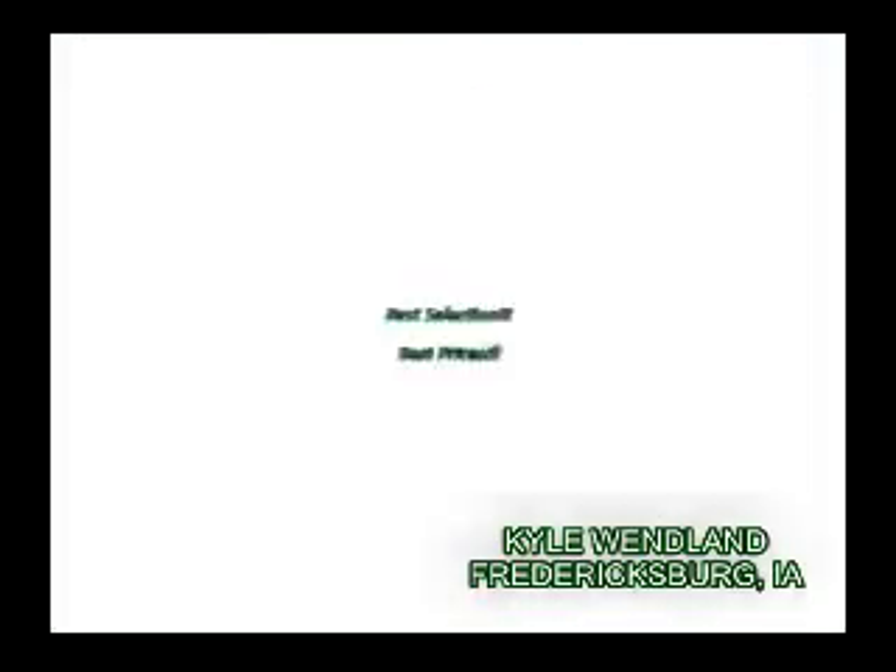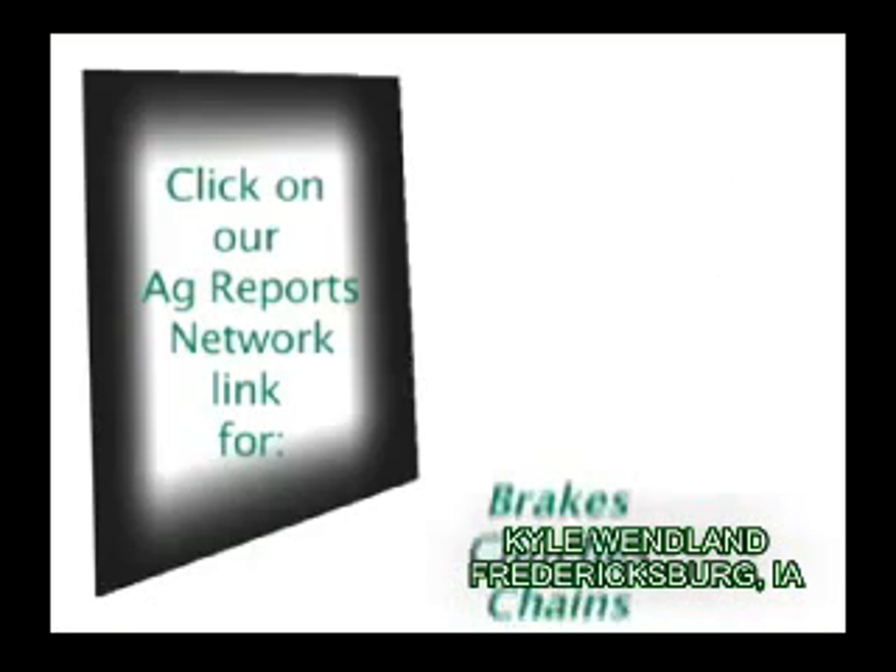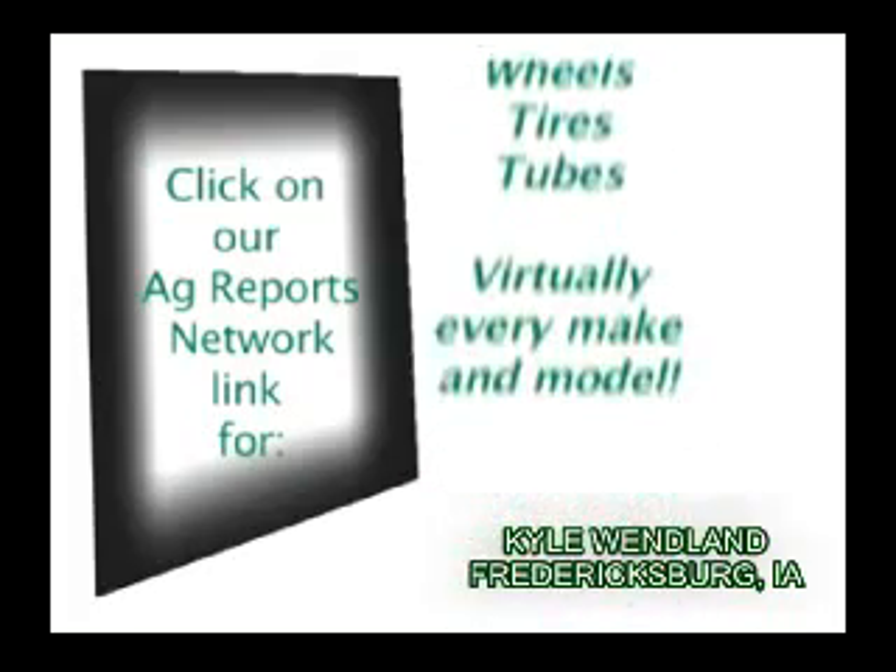MFGSupply.com. Get the best selection at the best prices at MFGSupply.com. Click the link on the left of the screen after this video to see what we have.